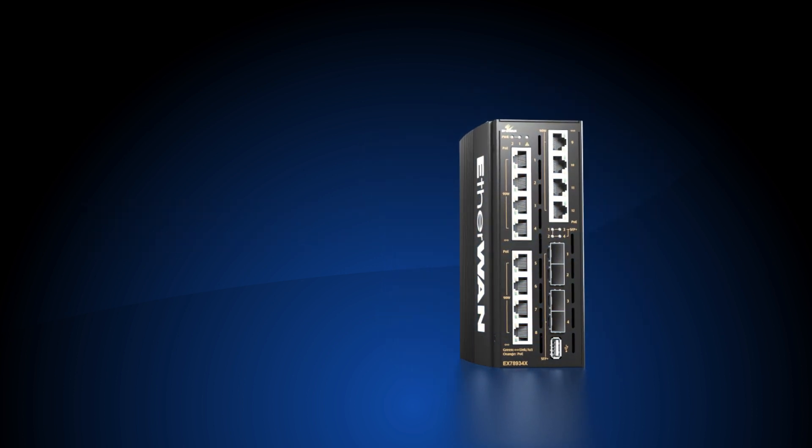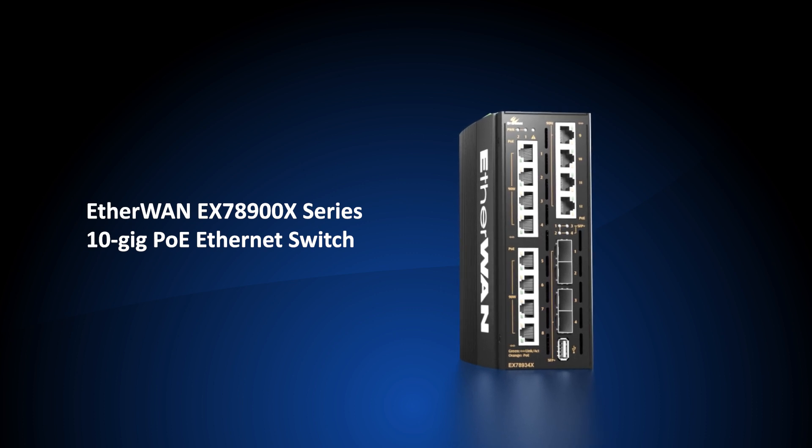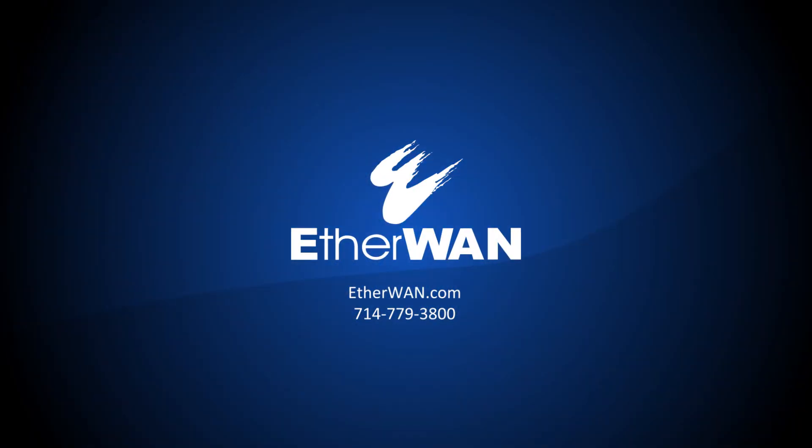To learn more about the high-bandwidth, high-power PoE EX78900X hardened Ethernet switch capabilities, contact EtherWAN today.